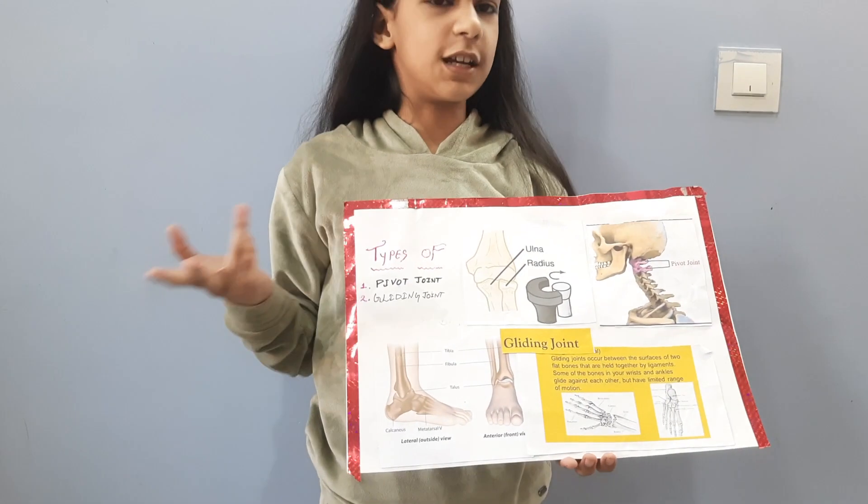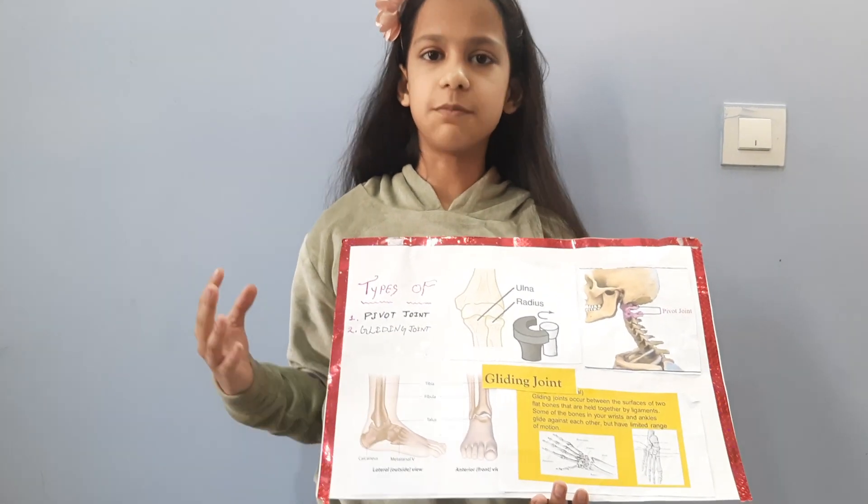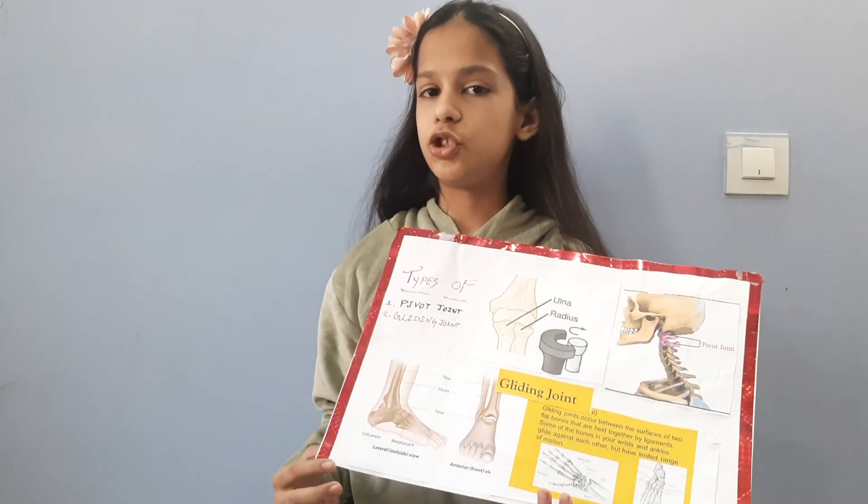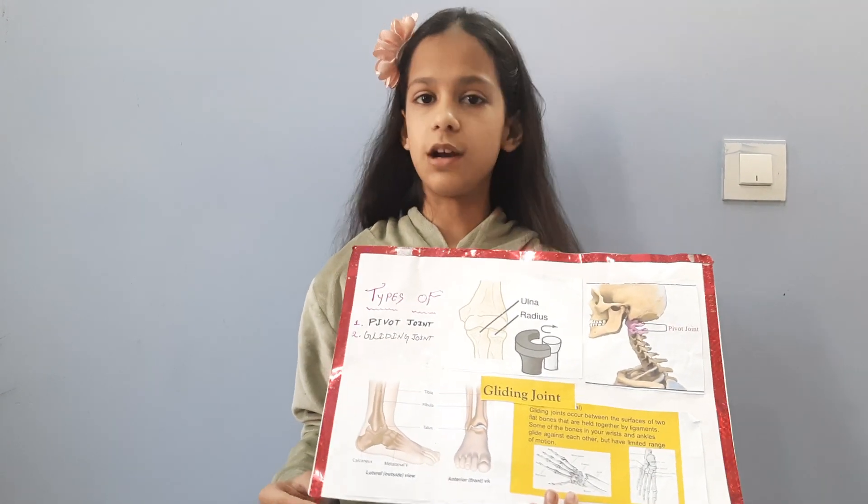But wait — what is a joint? A joint is a point where two bones meet together and can be moved easily. They are joined by a small tissue called a ligament.